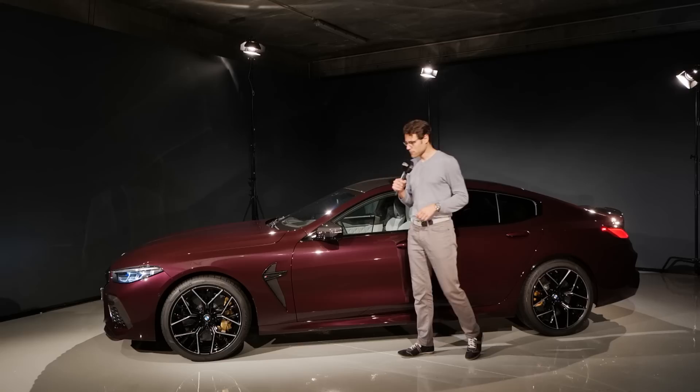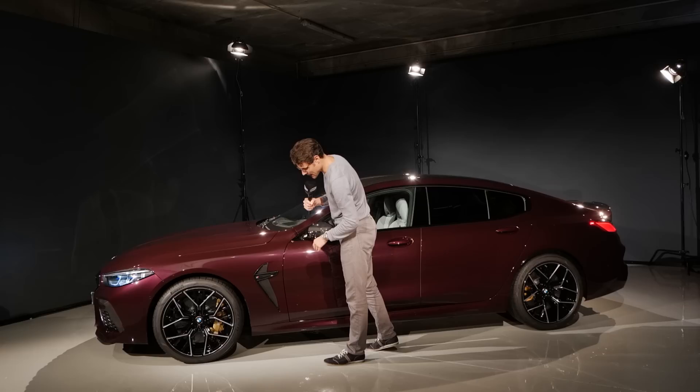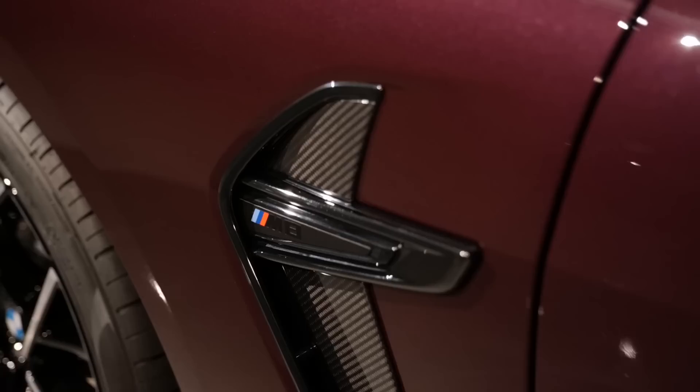In the side profile, the normal M8 starts with 19-inch wheels. The Competition — which is this car, the M8 Competition Grand Coupe — comes with 20-inch wheels, the biggest available, massive in style here in black. Then again, those additional carbon fiber accentuations.